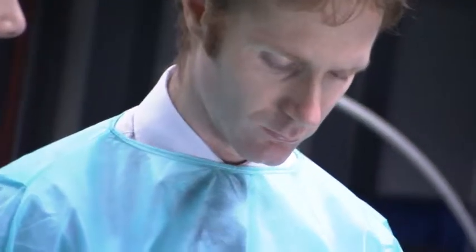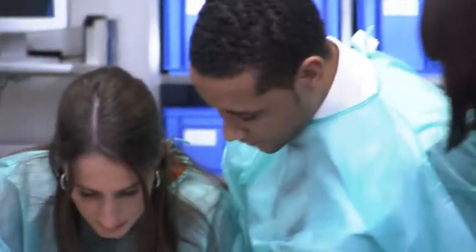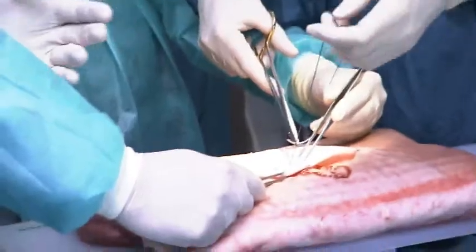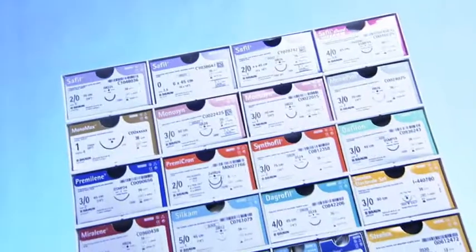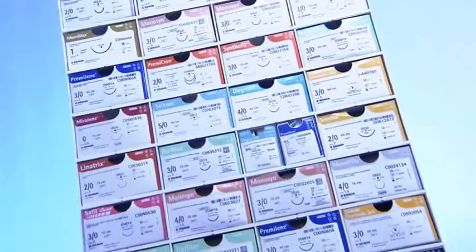Sharing expertise is the promise by B Braun to make knowledge available and share it through an interdisciplinary dialogue with people working for our health. In this spirit, B Braun maintains a continuous dialogue with many users. This dialogue creates new products — our common goal is to provide optimal treatment for patients worldwide.